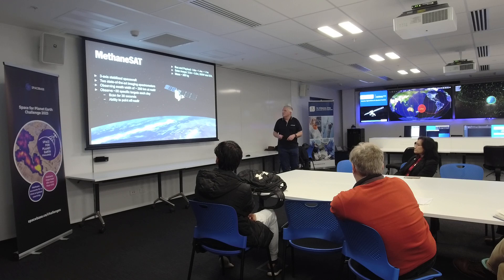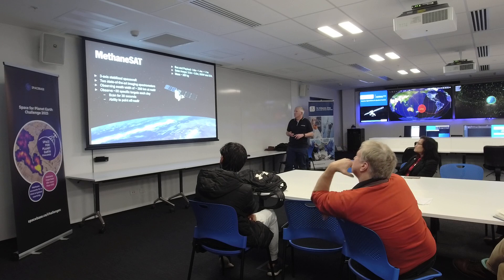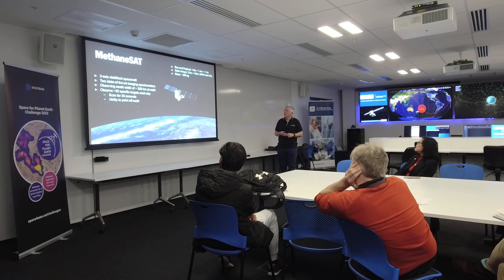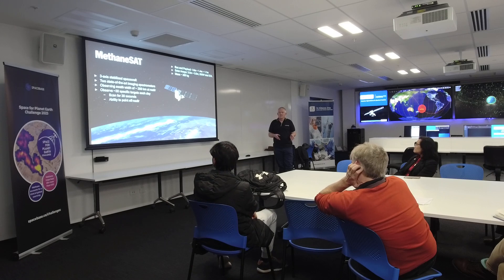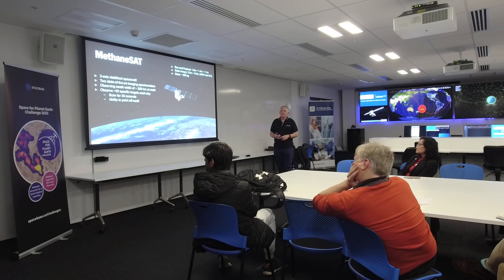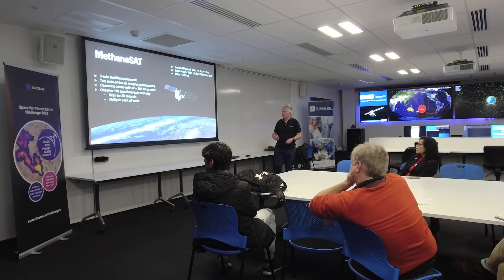It's a roughly fridge-sized spacecraft — 1.6 metres by 1.4 metres by 1.1 metres, and around 350–400 kilograms. It's three-axis stabilized, which means we can basically point it wherever we want to, so we don't have to image directly below the satellite — we can steer off to the side. It has two state-of-the-art imaging spectrometers, one looking at the methane band and one looking at oxygen. Currently it's observing around 30 image targets per day, each scanned for around 30 seconds, giving a 200-kilometre along-track scan.